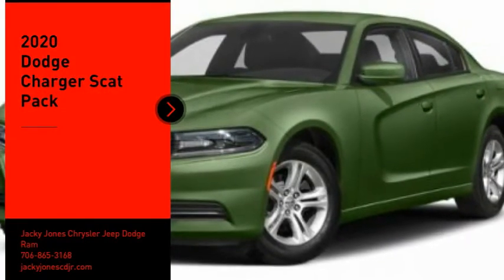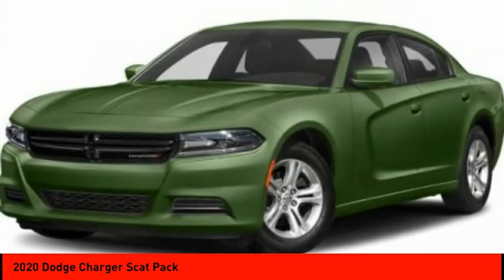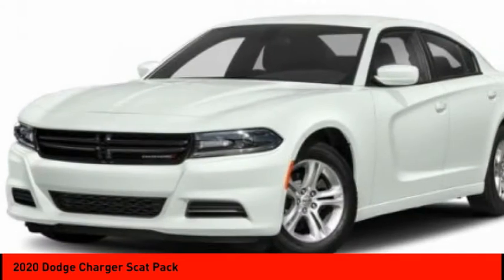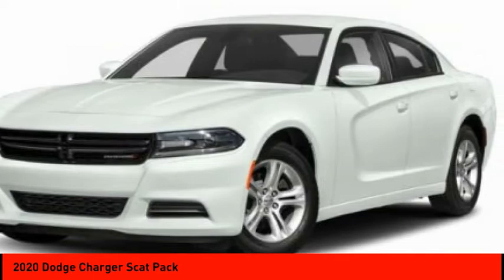Take a ride in the 2020 Charger. Inject some versatility, comfort, and sophistication into your muscle. The Charger is a powerful sedan that excites at every turn. Peace of mind comes standard with Charger's 5-star government front and side impact crash test rating.